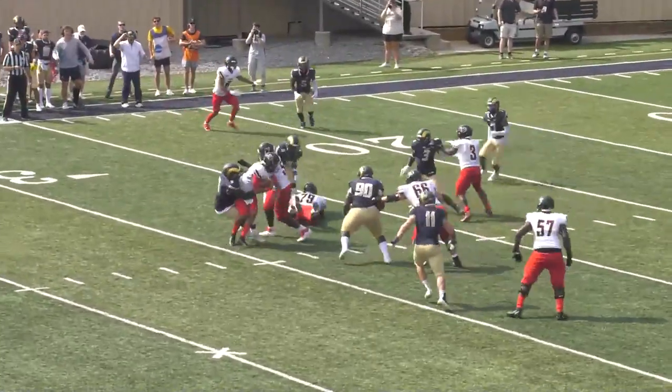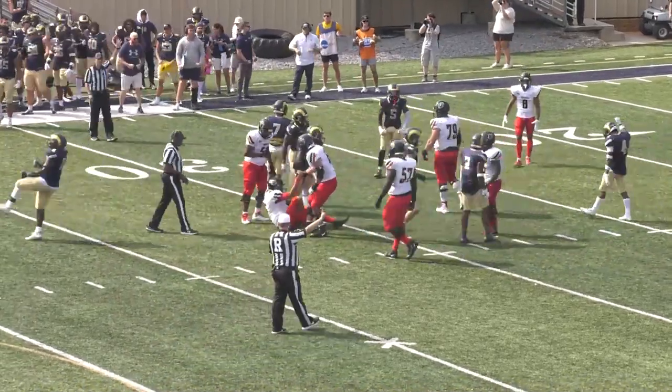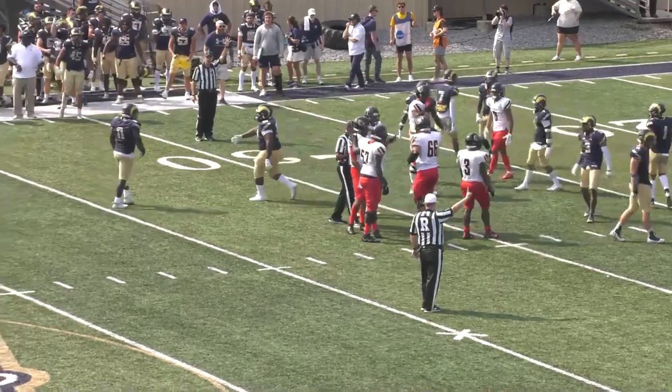Mitchell under pressure and sacked. Solomon Alexander coming through with the sack for the Rams, a PSAC transfer.